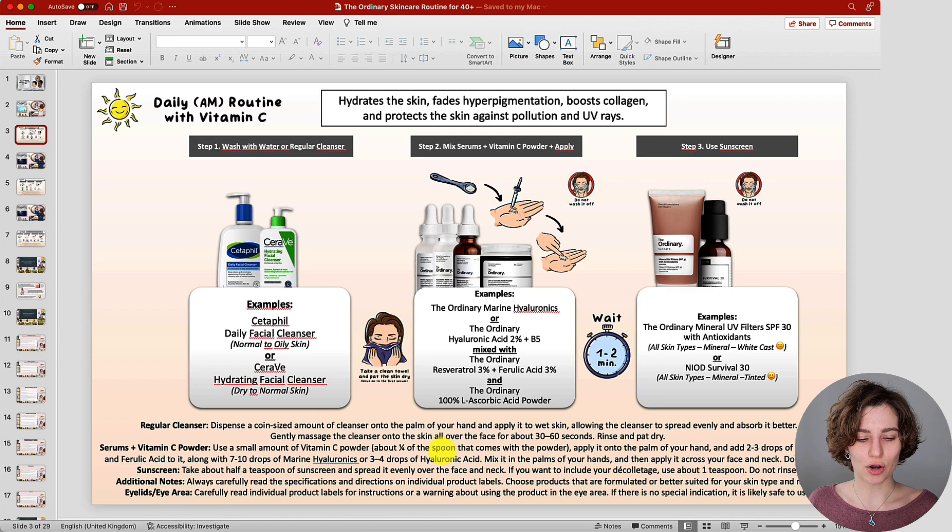In the morning we're starting off with a freshly washed and clean face. This can be with just water if that's what you usually do, or use your regular cleanser suitable for your skin type. After rinsing, take a clean towel and remove the excess water by gently patting the skin dry before applying your treatment. This is always an essential step, whether it's your morning or evening routine.